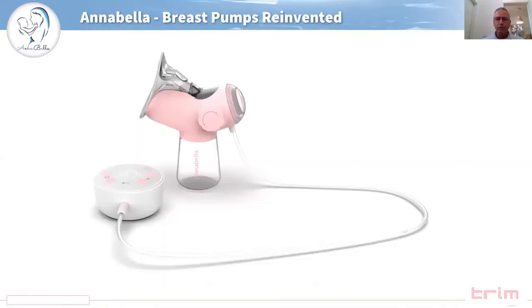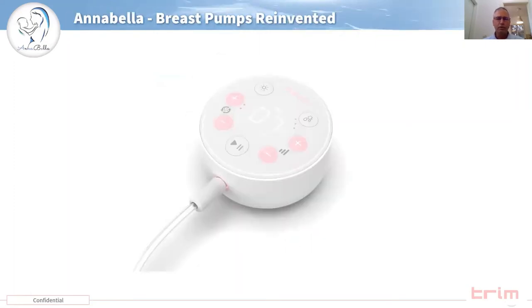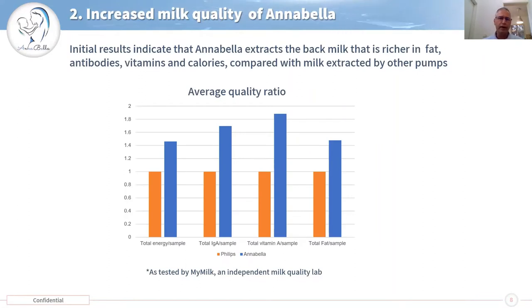This is how the pump will look. We are currently talking with manufacturers in China and already signed manufacturers in China to manufacture this product and we have a team in China on the ground working with manufacturers. An additional important benefit of Annabella is that we are able to generate milk at higher quality because we are able to get to the back milk due to the hormone stimulation that the tongue is doing.